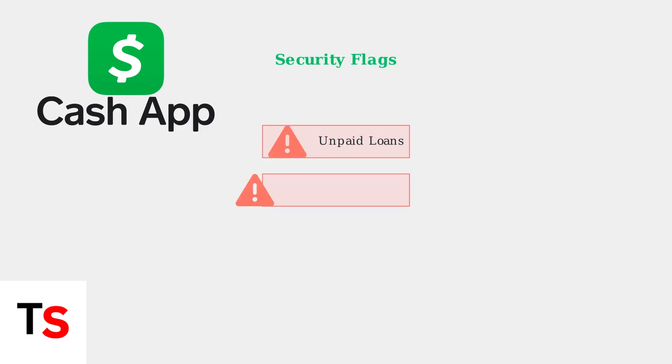The most common cause is security flags on your account. Cash App's security system may flag accounts due to unpaid loans, challenged transactions, or suspected fraudulent activity.